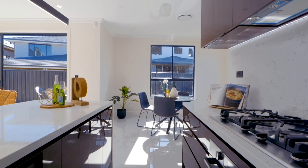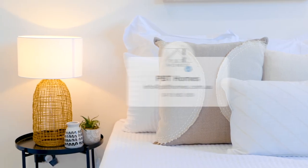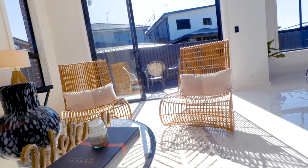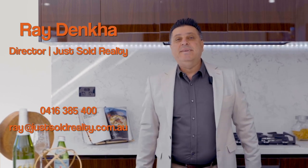You'll be hard-pressed to find a home as sophisticated as 9 Zulu Street. The team at PBT Homes have really showcased their years of experience in bringing to the market a property that gives any family the finest in modern metropolitan living. I'm Ray, and if you've been waiting for the finest in single level living, well here it is.